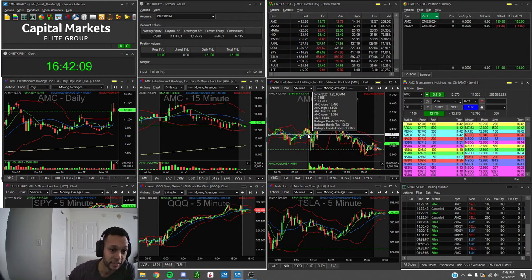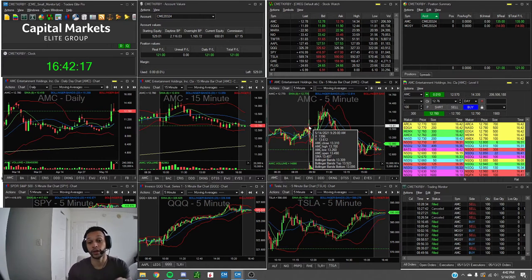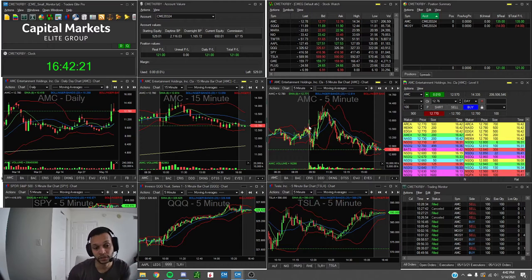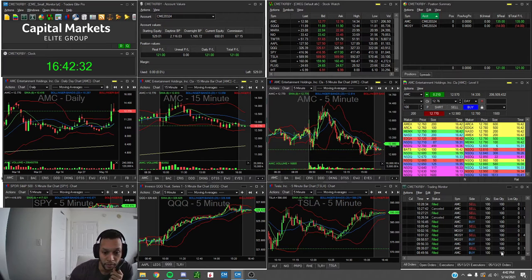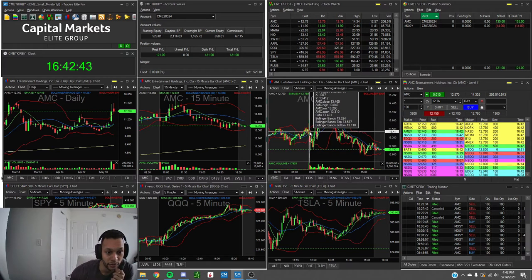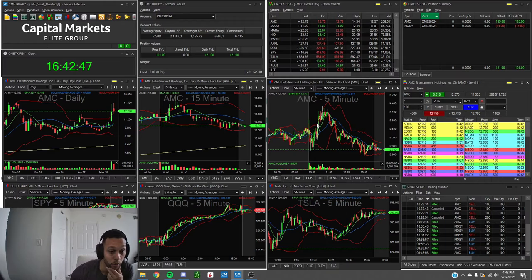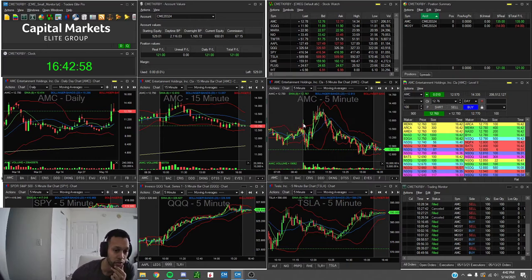I had my stops right around break even and then the stock just ripped. I played it on my main account as well and did really well there. On the small account, I got stopped out at $13.32 so I didn't make a lot, because AMC actually pulled back. I took profits on my main account around $13.70, so I felt pretty satisfied. I probably should have taken profit on the initial pop on the small account too.